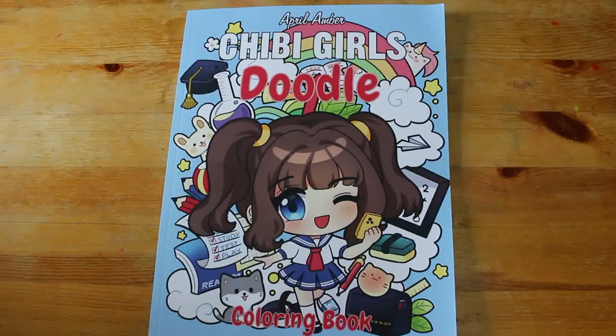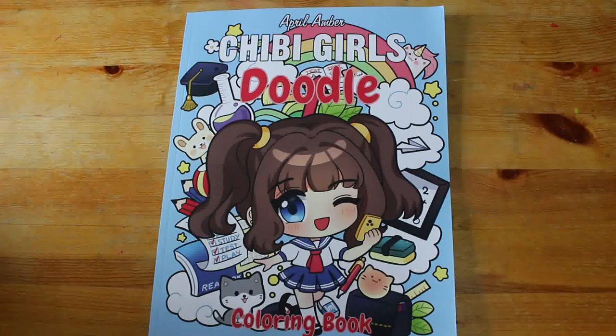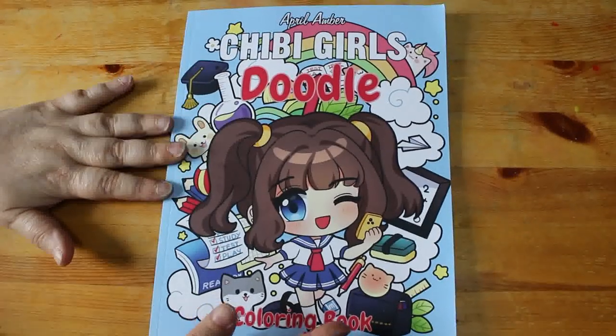Hello everybody, welcome back to the channel. Andrew here. I'm going to do a quick flip through of Chibi Girls Doodle by April Amber. This is one of the latest ones I got around Christmas time — I had some money for Christmas so I bought it. I like April Amber and this is one I didn't have, so I thought I'd add it to my collection.